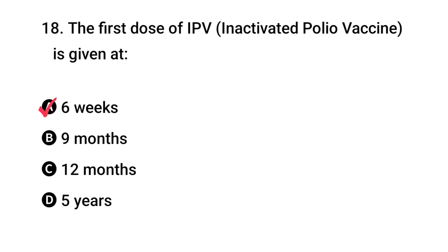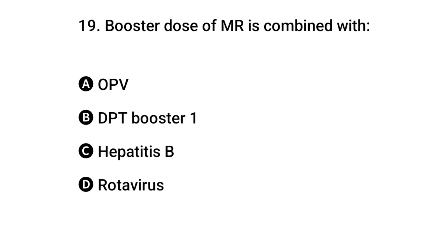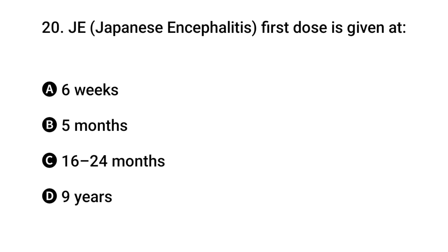The right answer is A: six weeks. Question 19: Booster dose of MR is combined with what? The right answer is B: DPT booster one. Question 20: JE plus dose is given when?